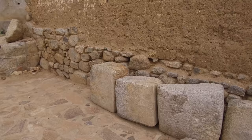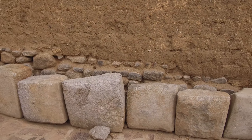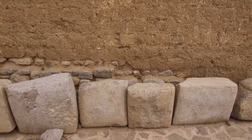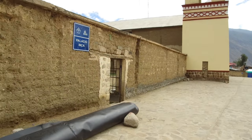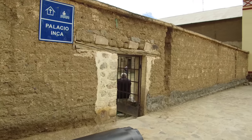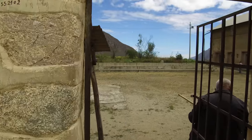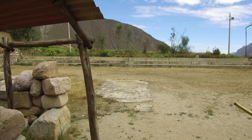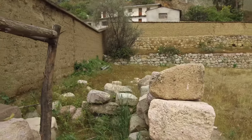These are granite blocks that were once part of the structure. You can see the archaeologists have just lined them up because they don't know where they actually go. And now we're entering the Palacio Inca, which of course was an Inca palace, but it has a much greater and more intriguing history than that.